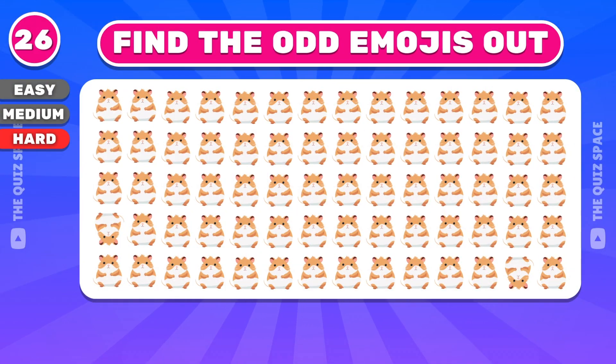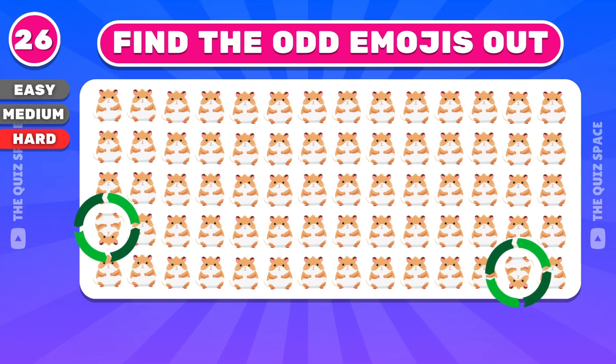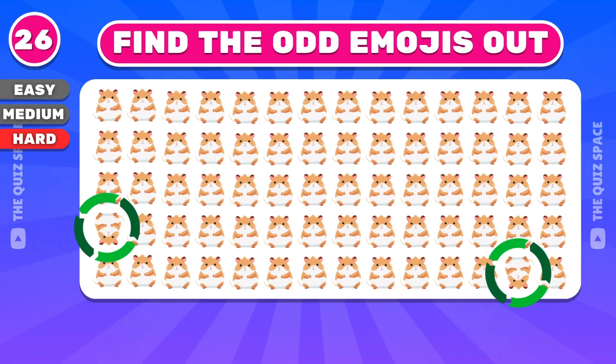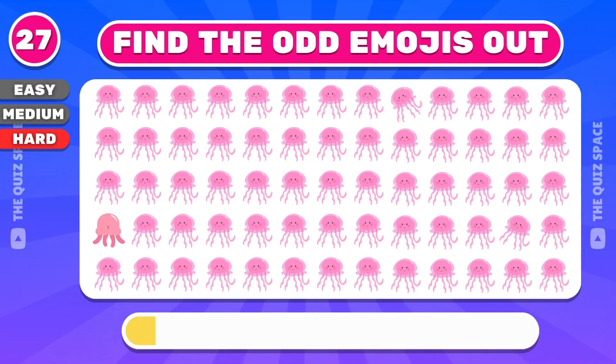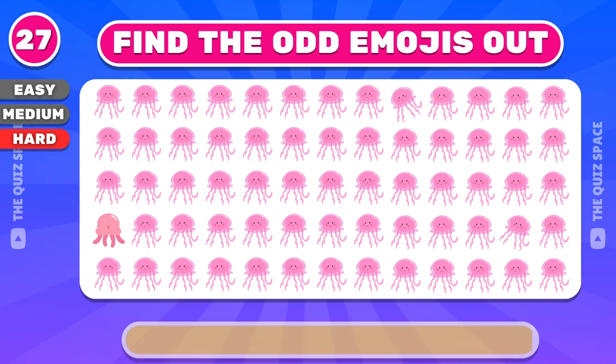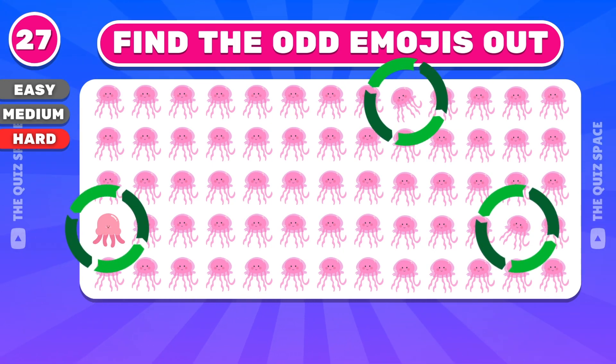Can you spot the odd one? Very good, the answer is here. Can you find the three odd emojis? Yep, the odd emojis are in the first and fourth row.